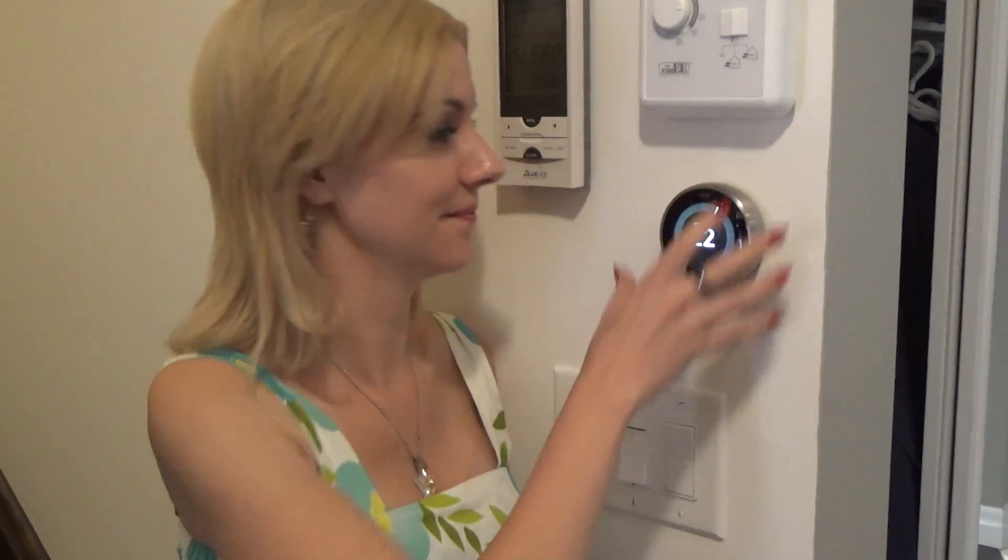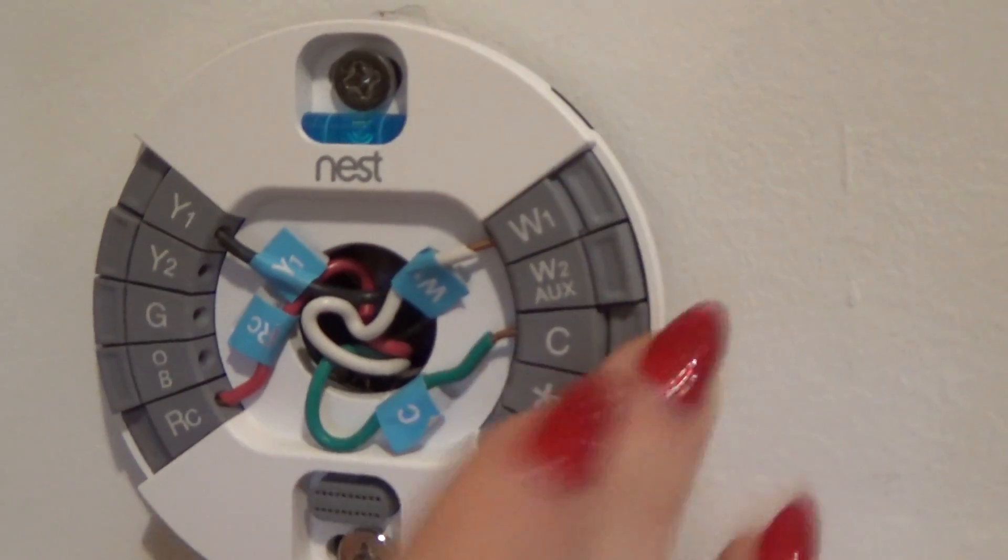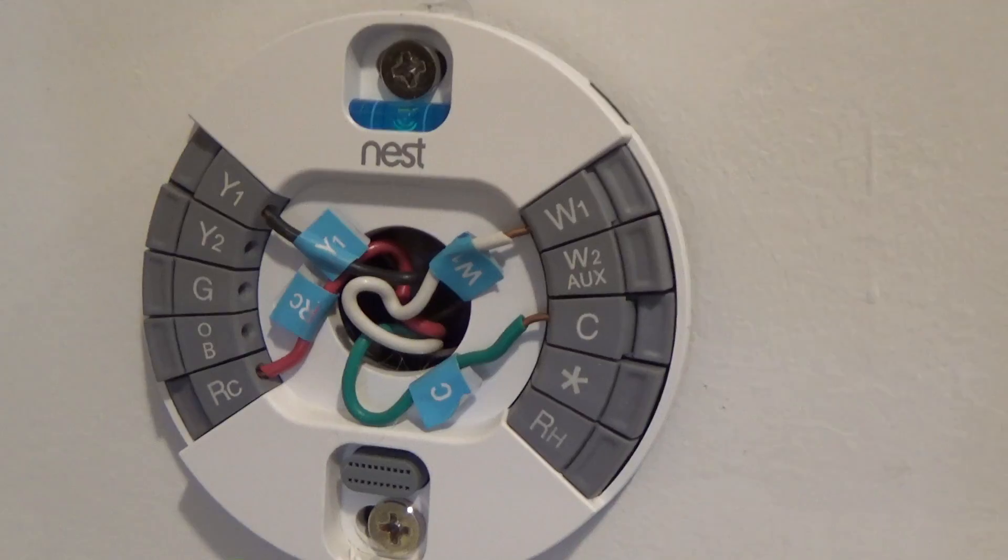Before I go through the demo, I'm going to show you what it looks like underneath — the actual Nest unit, if you will. You can see where it's pushed in is where the wires are attached.